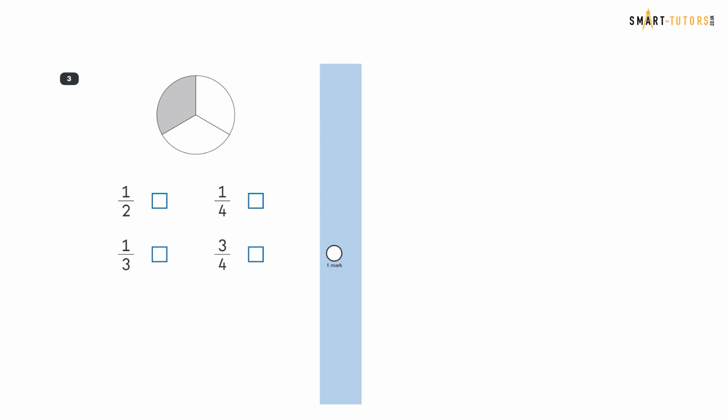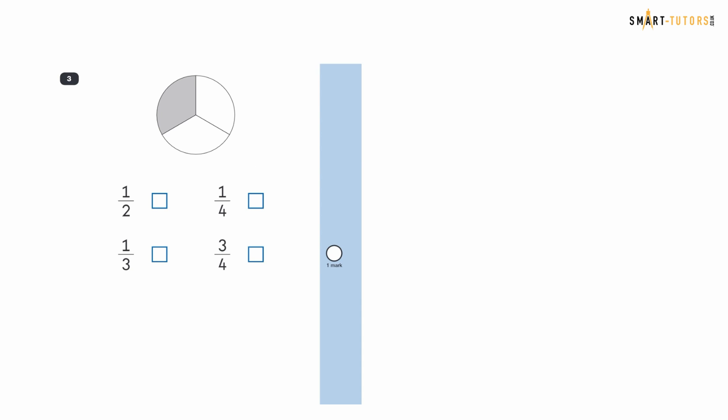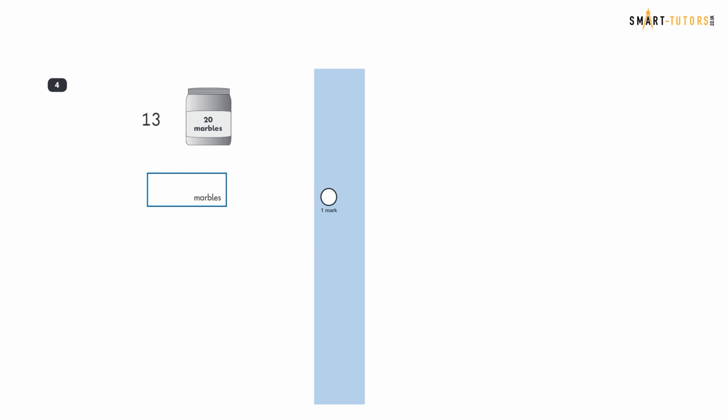Question three: look at the circle — part of it is shaded. Which fraction below shows the shaded part? The circle has three equal parts and one is shaded, so we cross out any fraction that doesn't match. Since one part out of three is shaded, the answer is one third.